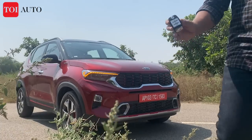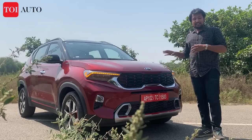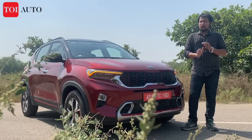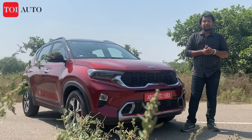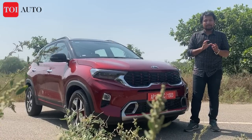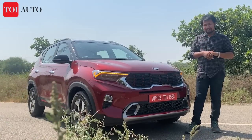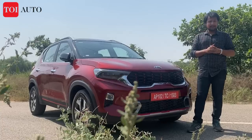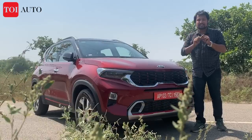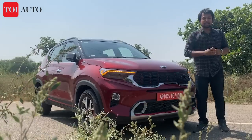These are the keys to the all-new Kia Sonet — this is the top-of-the-line GT variant in diesel automatic. We have a comprehensive review, but today I'll talk about the positives and negatives, where the car shines, and a lot of things including pricing. Are the features and pricing in sync or not? I'm Anirban, and you're watching Times of India.